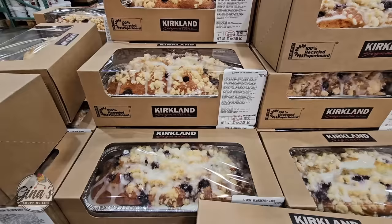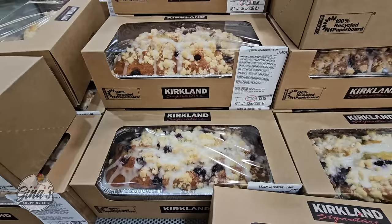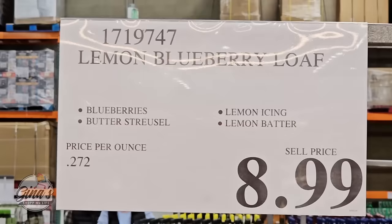And if you're having company, for $8.99 there's the lemon blueberry loaf. This is so spring — lemon and blueberry is such a great combination. It is so good, and I think $8.99 is a good price because it really is that good.